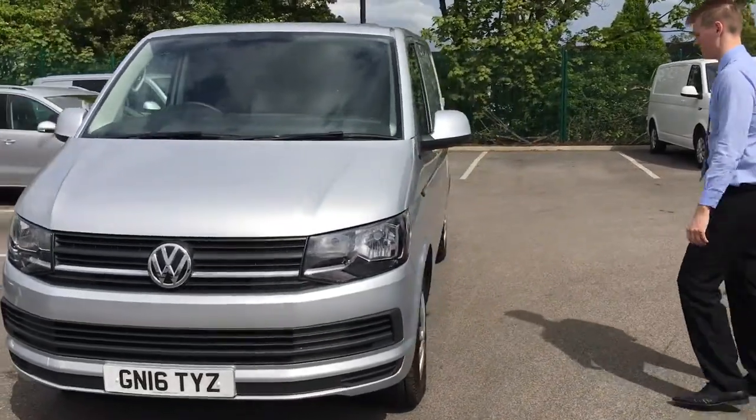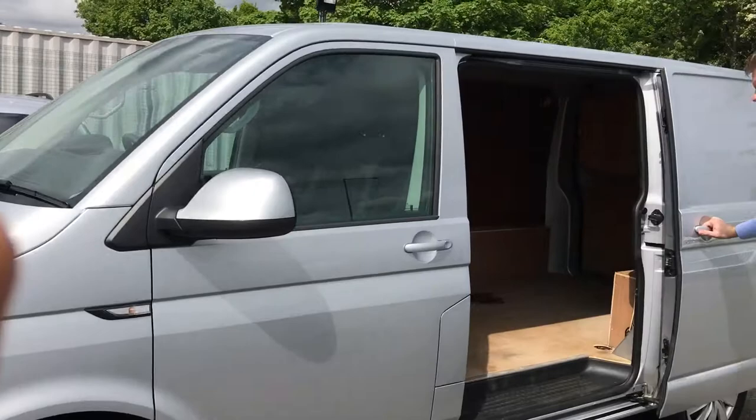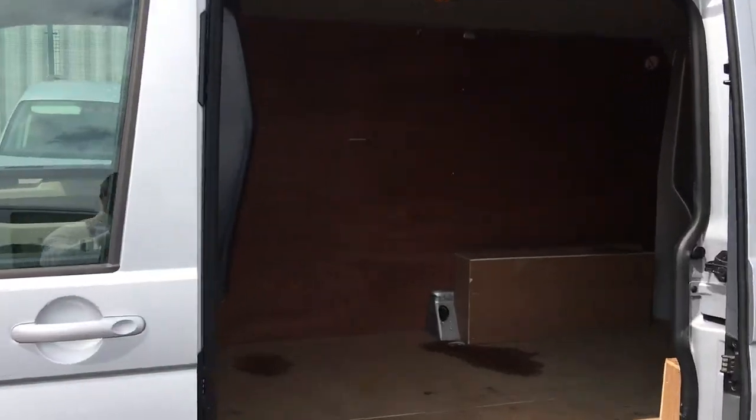We'll come this way and have a good look at it. Side loading door, fully ply lined, full bulkhead, ready to go.